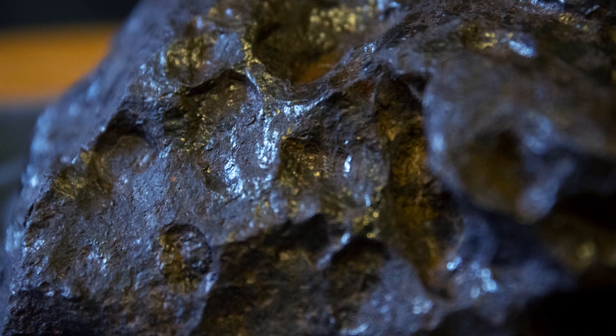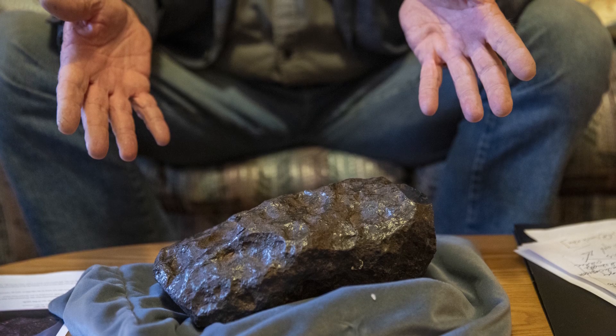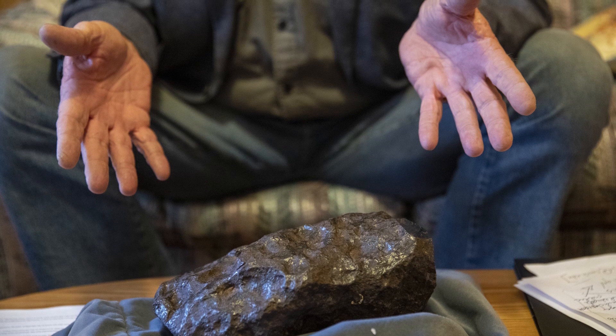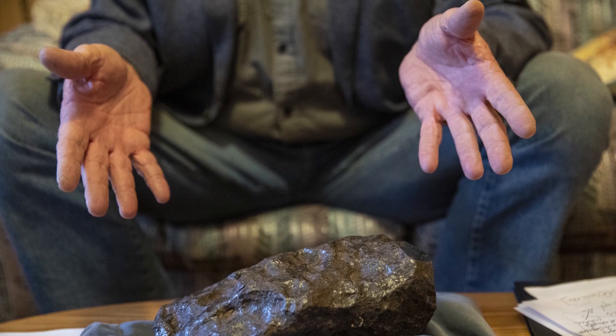This one weighs about 36 pounds and it's about 10 pounds heavier than the one that was found last year called the doorstep meteorite. This one is not a fragment — it's more what they call an individual.